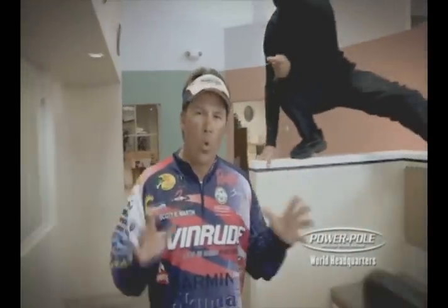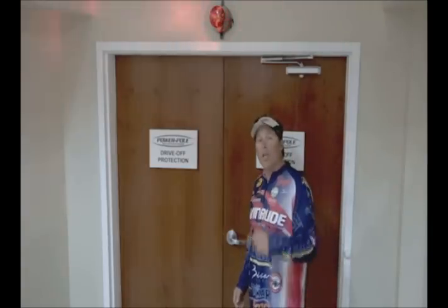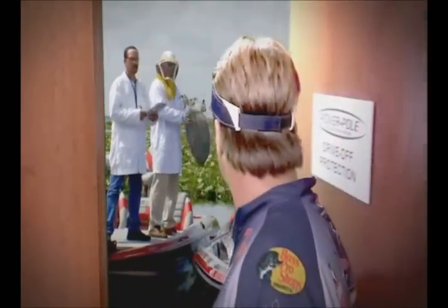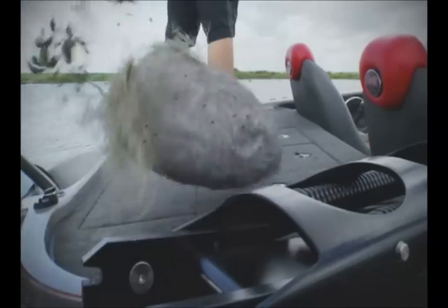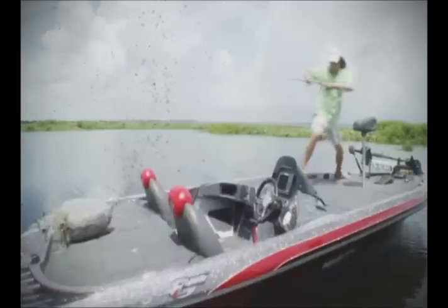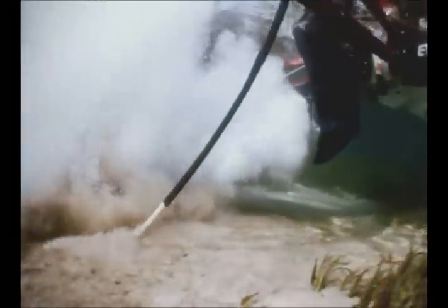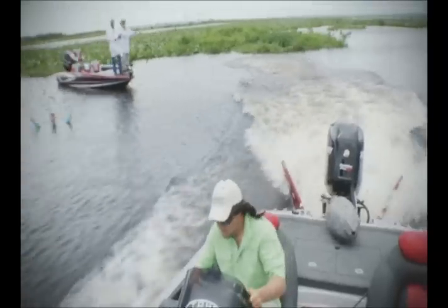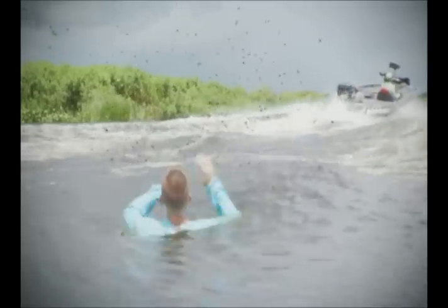Scott Martin here at PowerPole Headquarters, where every shallow water anchor comes with drive-off protection. What's up, Z? Hey, Scott. How have they perfected the science of drive-off protection? Come on, I'll show you. PowerPole, where drive-off protection comes standard, because it's easy to forget stuff when the fishing's good.